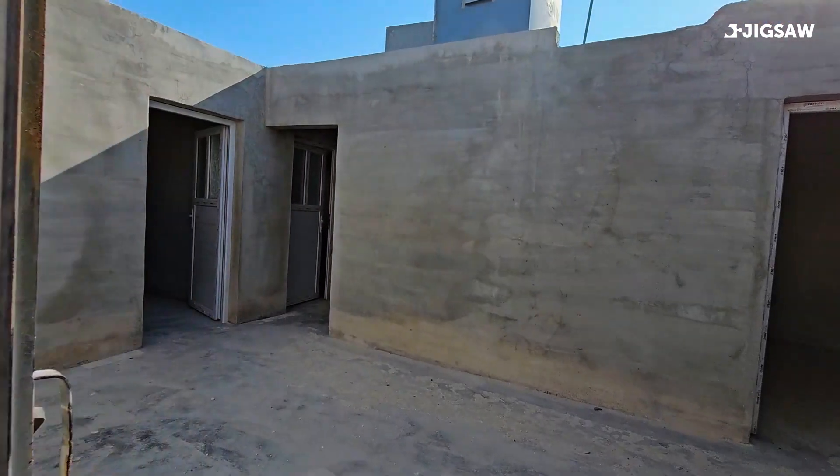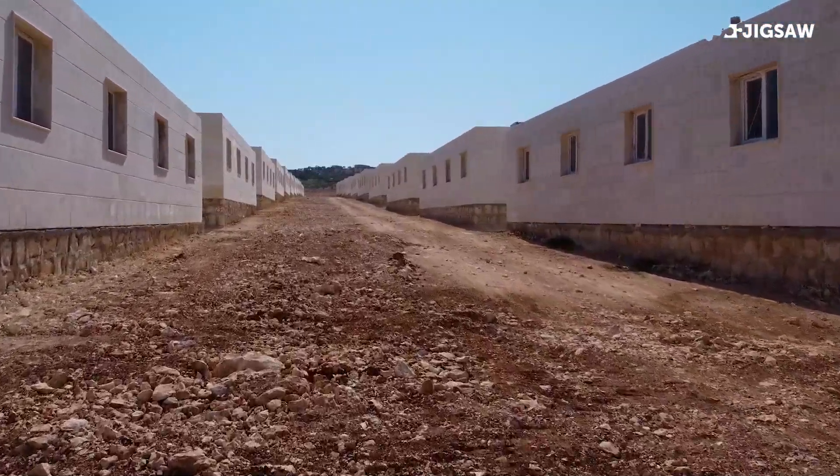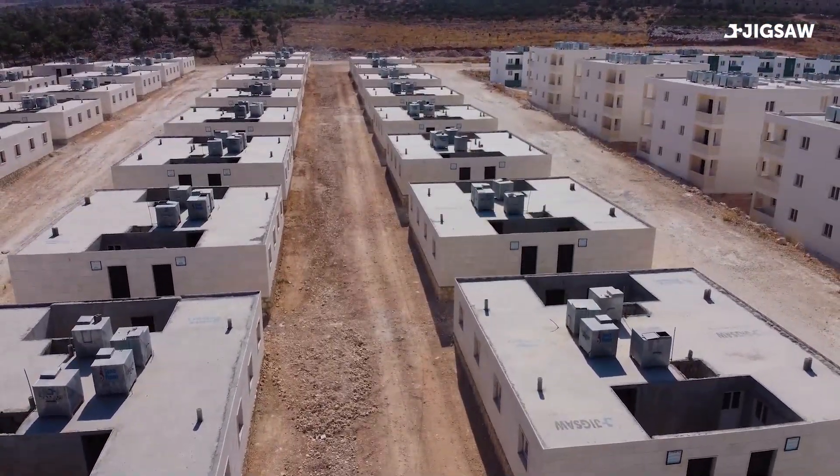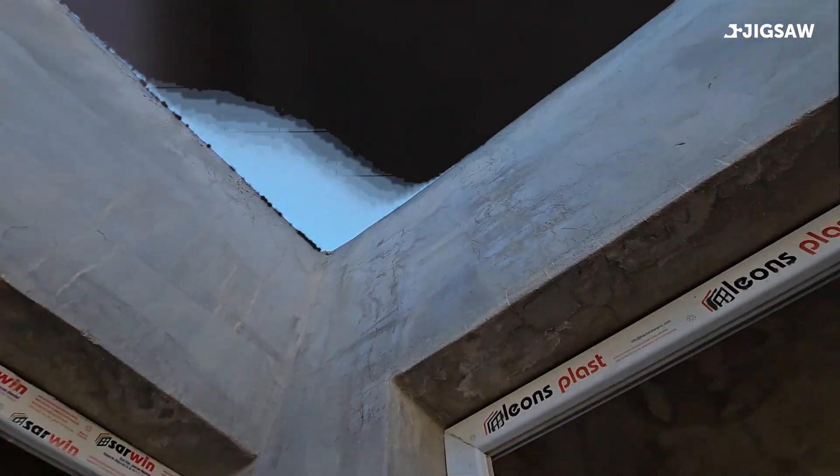So what have we done differently from Jigsaw Village 1 and Jigsaw Village 2? After taking feedback from the beneficiaries, one thing they mentioned was that they would prefer to have more space. So what we've done is combined two houses, but given them a shared facility for their toilet and kitchen — which means we can create an extra living room and bedroom for them, which is what they wanted.